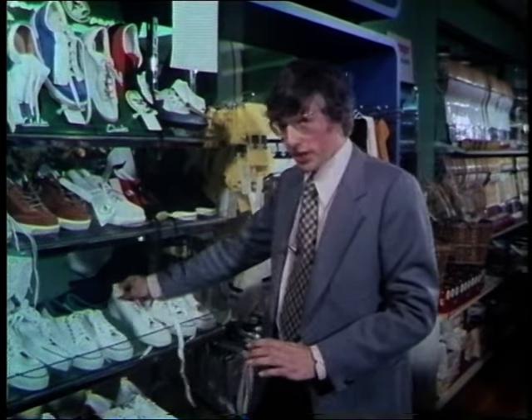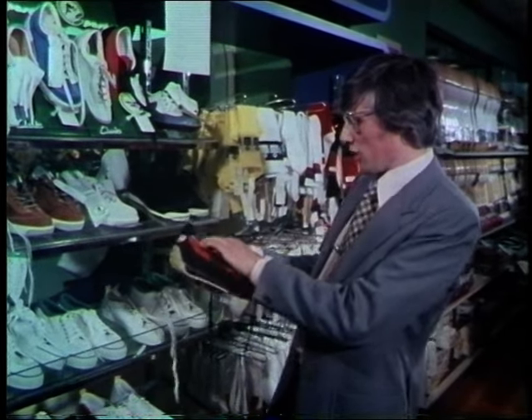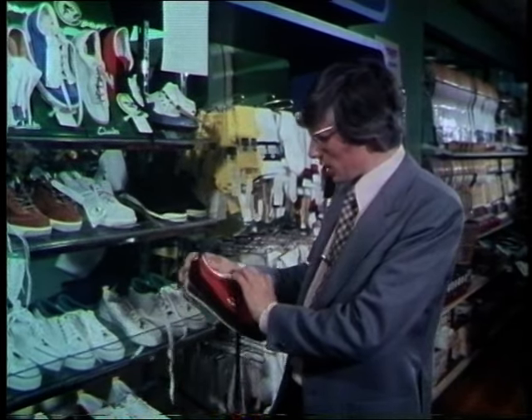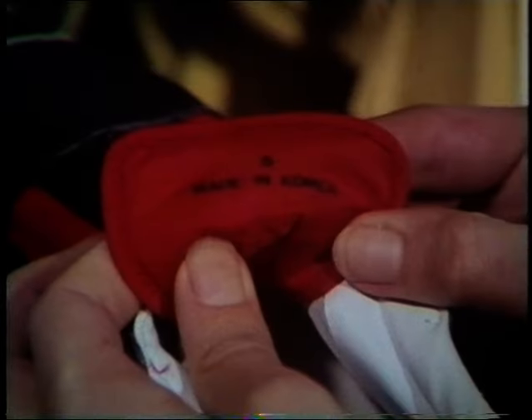And it doesn't stop with Dunlops. Another famous British name is Clarks, and this is a shoe for jogging, a fashionable pastime of the moment. And this one, if we look carefully — oh yes, there we are, under the tongue — the mark: made in Korea.